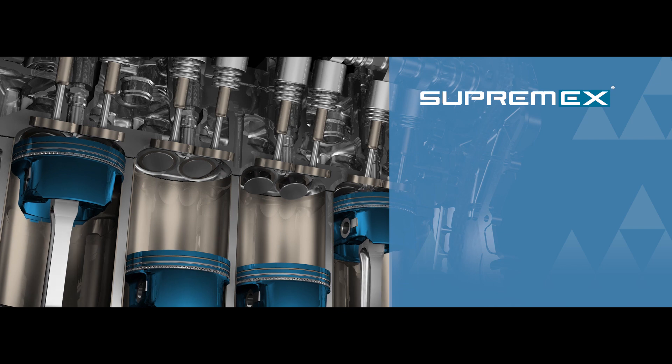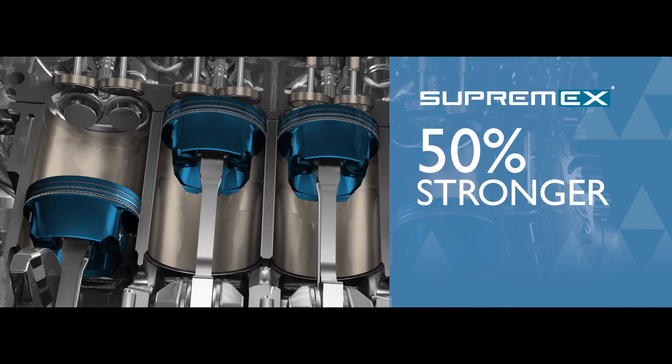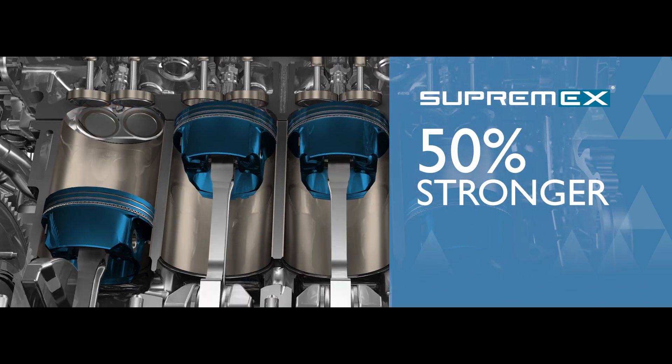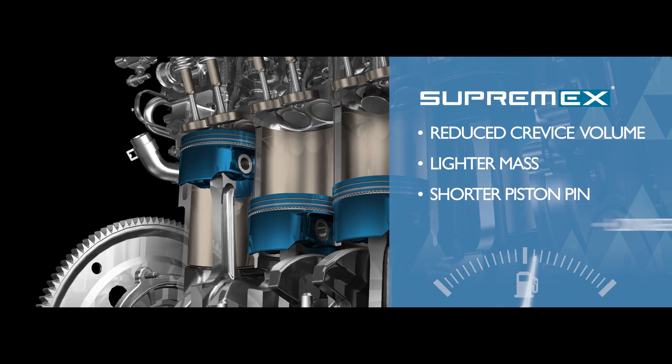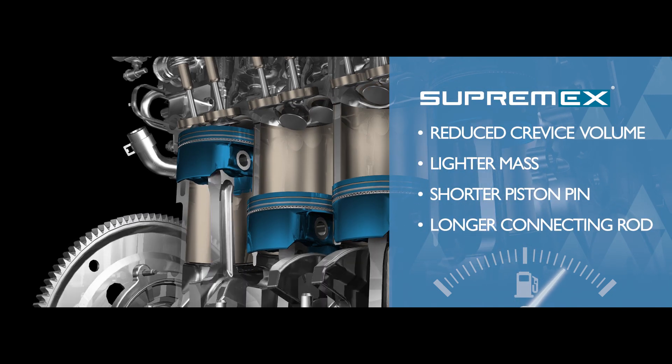Supremex composite material is 50% stronger than aluminum at combustion chamber temperatures, so it's ideal for pistons. Supremex pistons are more efficient, allowing changes that improve power and enhance combustion for CO2 reduction at better fuel efficiency.